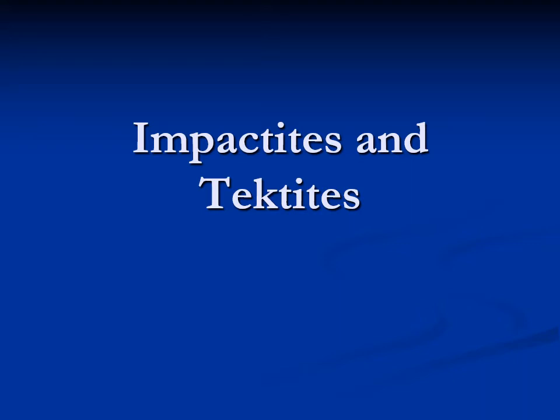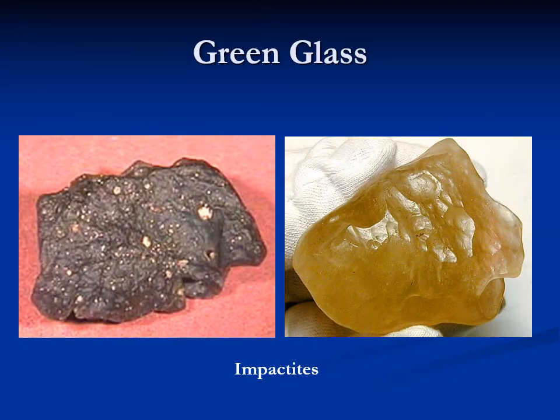But there's something else that happens. Near some of these craters, particularly the ones in the desert, we often find this glassy sort of material. And generically, we call it green glass because it's glassy and it's typically green. This green glass is something we often find near these impact craters.